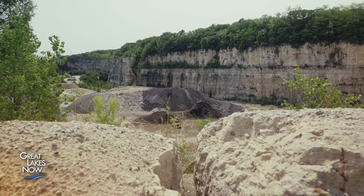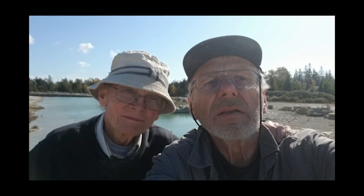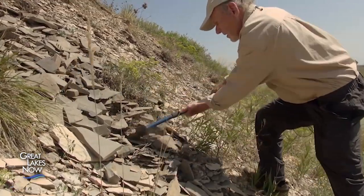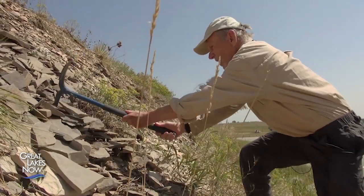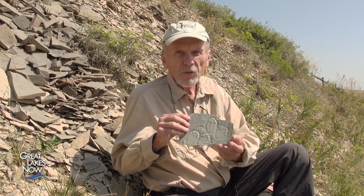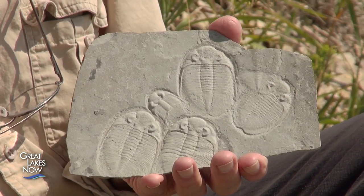It was here in 1984 that amateur paleontologists and avid collectors Ron Meyer and Jerry Gunderson came to dig for fossils. A fellow collector who was with the Wisconsin Geological Survey showed us a slab like this full of trilobites, and it blew our mind. And we said, where did you get that? He said, oh, we were on a field trip to this quarry in Waukesha. Man, we were motivated because we'd never seen anything like that.